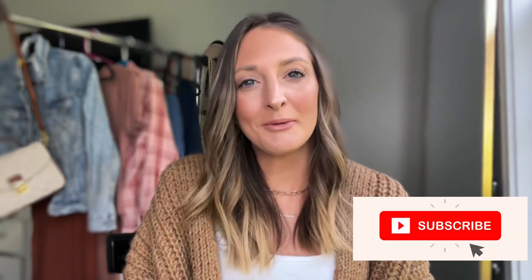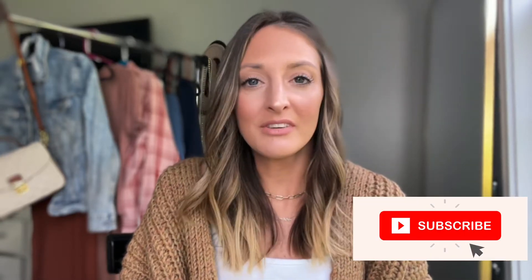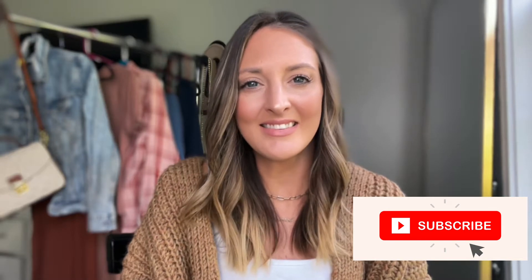If you guys like my content, please subscribe to my channel. I try to post every single week, typically on Sunday nights, and then give my Instagram a follow as well because I share daily deals over there, affordable finds, so I'd love to have you follow me over there as well. Comment down below what you would like to see for future hauls because I'm definitely reading your comments. I love your opinion and I want to know what you guys want to see. So let's get started.